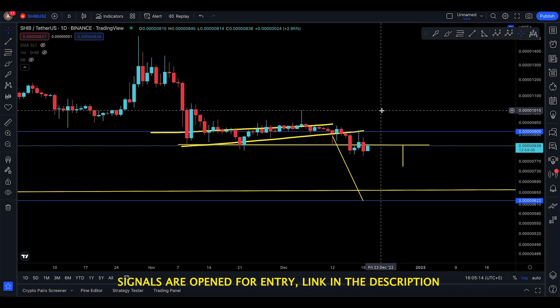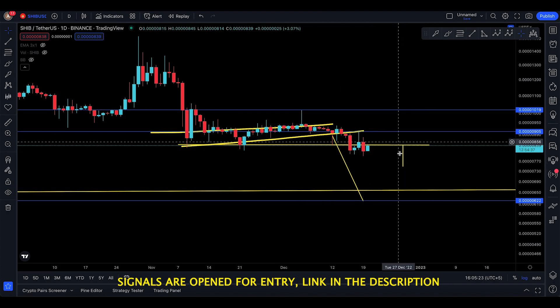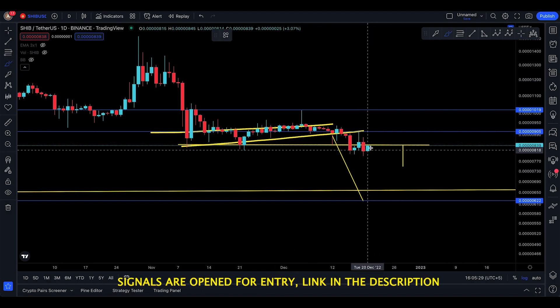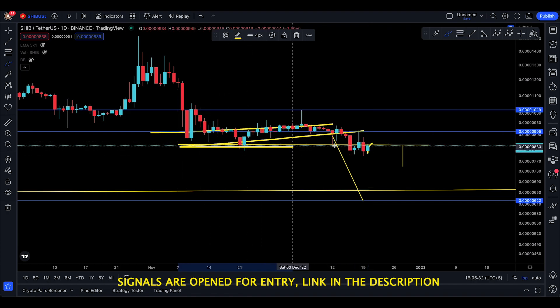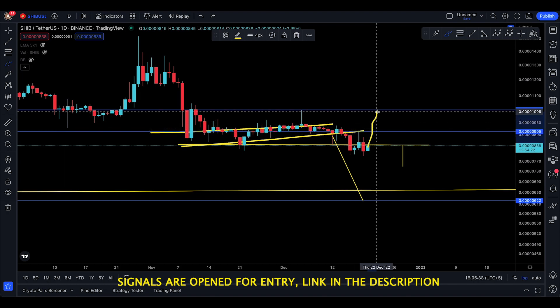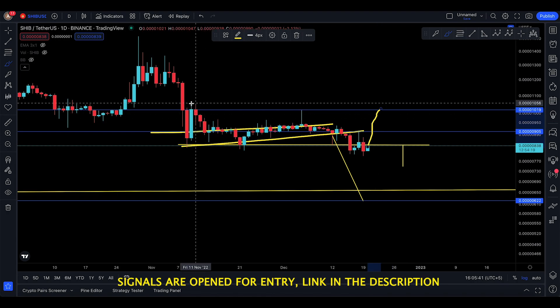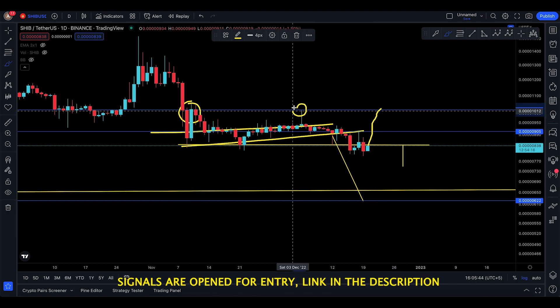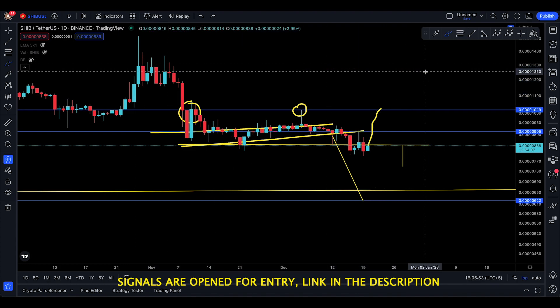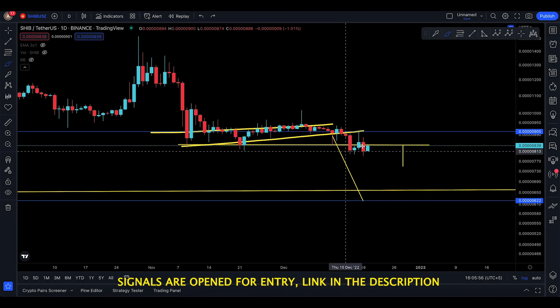However, if SHIB tries to cross 905, it could actually come up to 1010–1019 to target that key level. But if and only if it breaks that line of resistance, comes up again, and takes out the wick, it would be good to move even higher to 1027. Breaking that resistance could send it back up to test another key level at 1300 — but it has to go step by step.